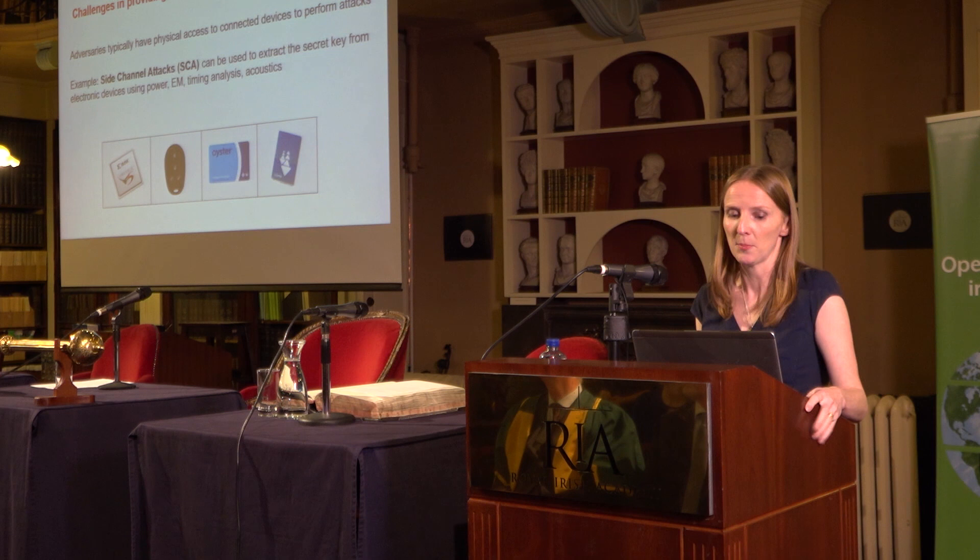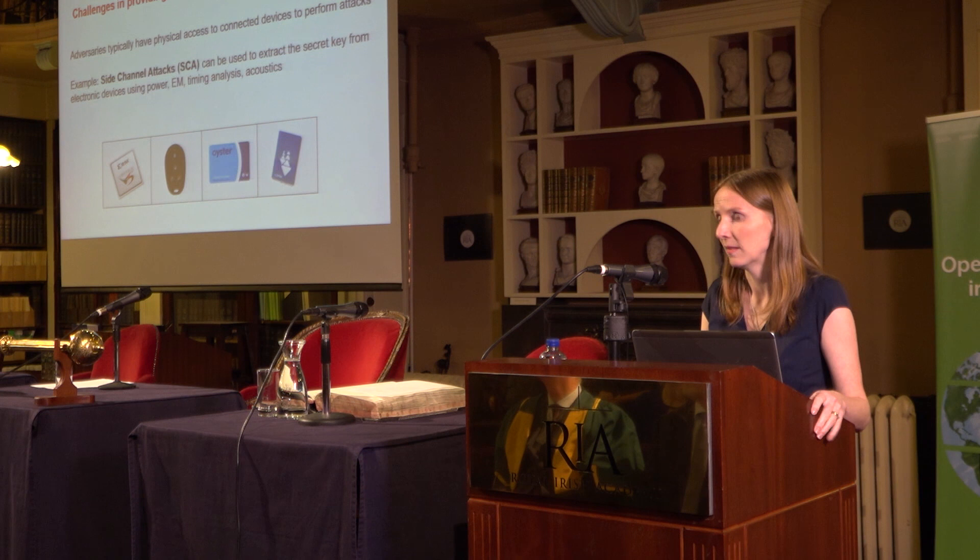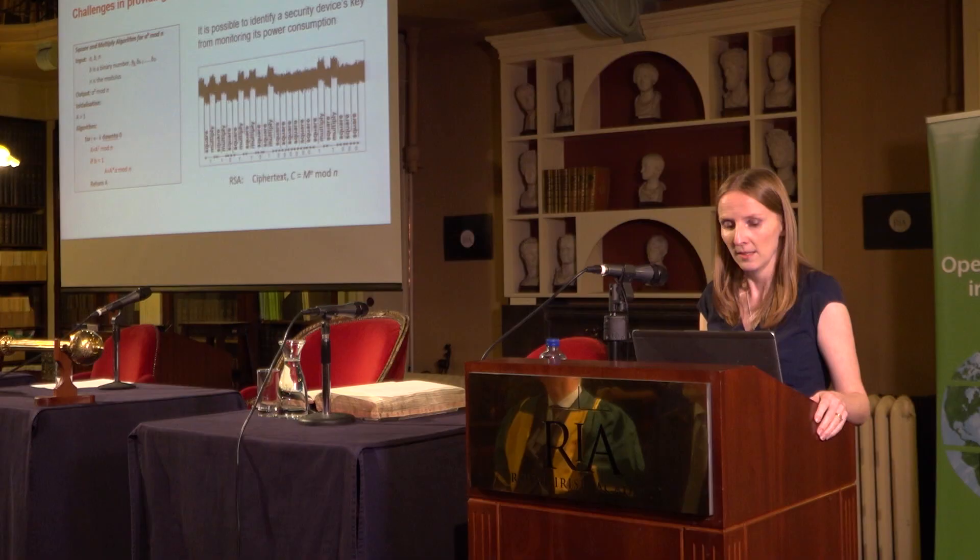Also, adversaries typically have physical access to connected devices because they tend to be mobile. Adversaries can easily try to perform side channel attacks — extracting the secret key from electronic devices by monitoring physical leakages such as power consumption, electromagnetic emanations, timing analysis of operations, and even acoustics. These attacks have already been shown to be successful against smart cards and car immobilizers.